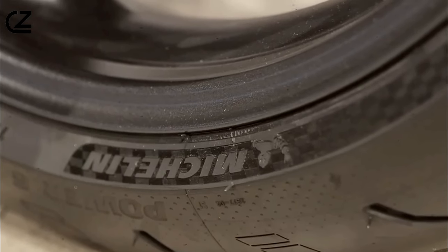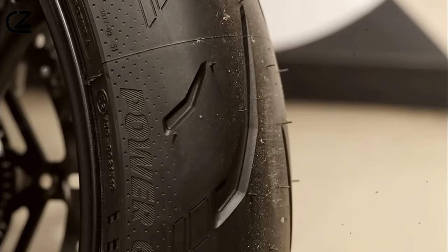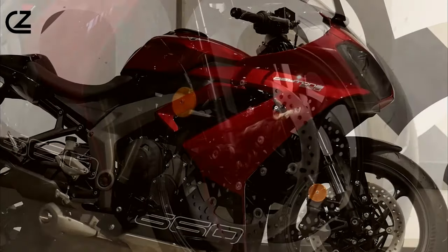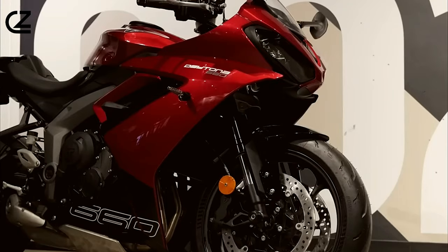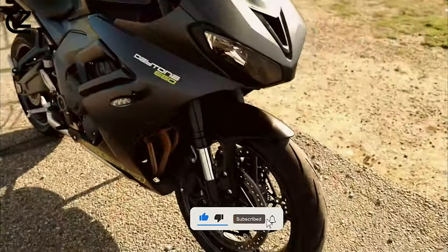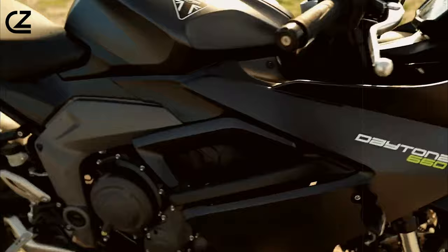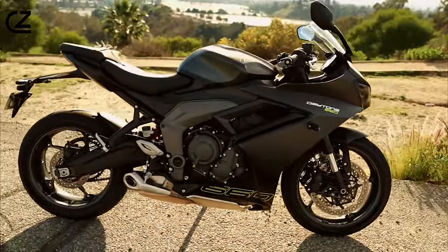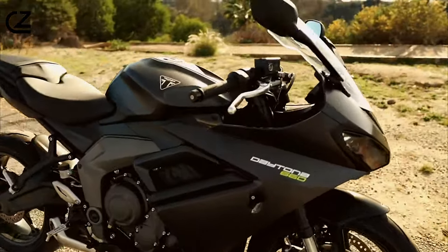Thank you for joining us on this journey through the Triumph Daytona 660. We hope you've enjoyed learning about its incredible features and experiencing the thrill of its performance. Don't forget to like, share, and subscribe for more exciting content. Until next time, ride safe and keep the spirit of adventure alive. This is Triumph.